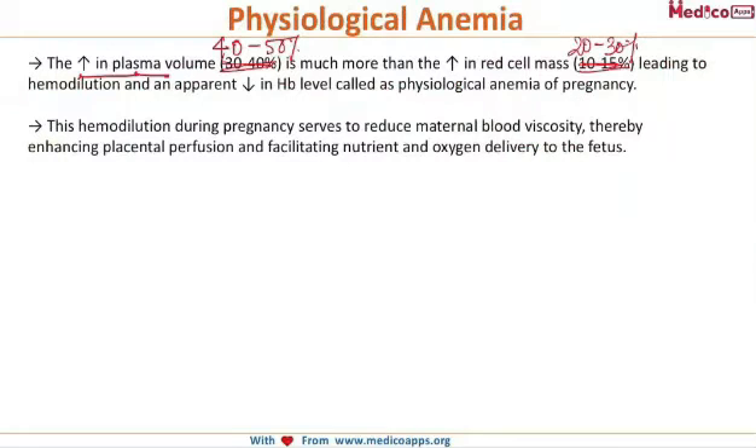The increase in plasma volume is around 40 to 50 percent and the increase in red cell mass is around 20 to 30 percent. This leads to hemodilution, so the hemoglobin level decreases apparently, and this is called physiological anemia of pregnancy.